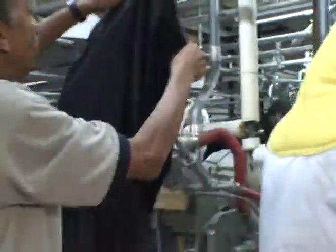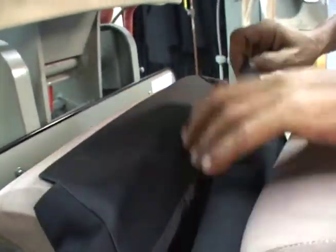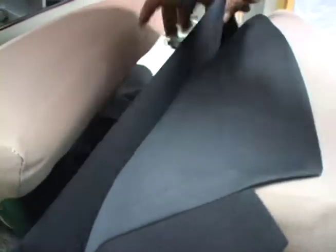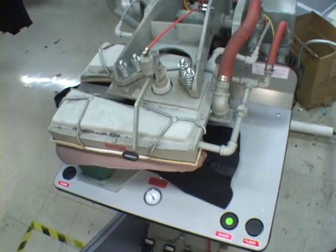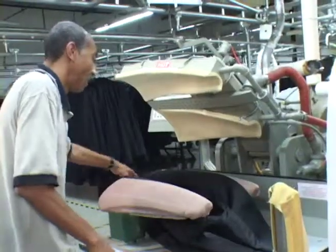Remove the coat and move to the coat lapel press. Grasping both lapels in the center, the associate centers the coat between the two lapel press bucks and lays each individual lapel on the bottom lapel buck heads. The associate depresses the two vacuum controls to hold both coat lapels in place. The alignment of the lapels is critical and should follow the break or roll of the lapel. The associate properly aligns and smooths each lapel, then depresses the two close buttons and the lock buttons. The cycle automatically activates, and when completed, the top lapel heads will automatically open and the lapels are complete.